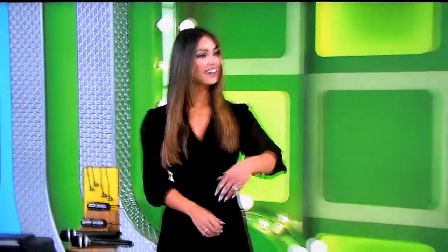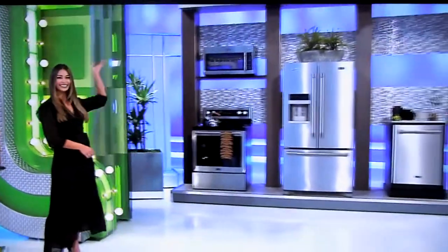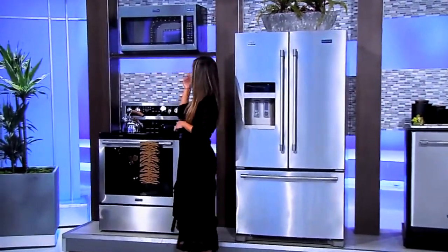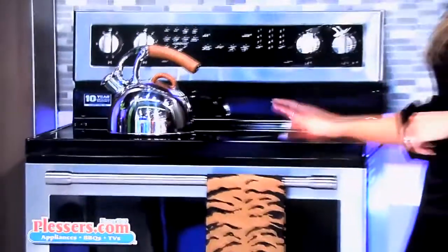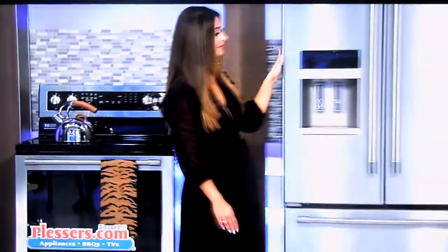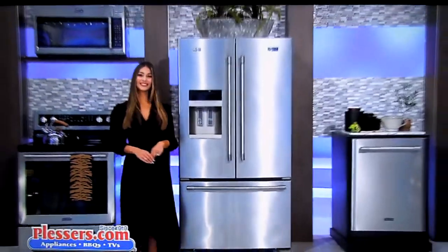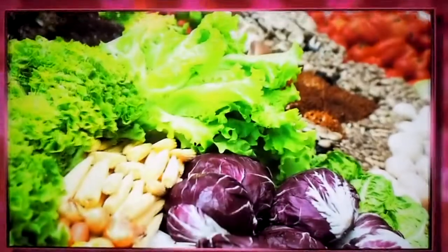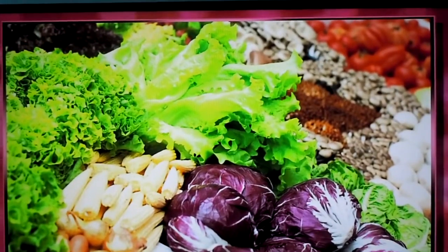Next, you know those favorite childhood snacks you still crave after dinner? Well, now you can stock up on all of them in your brand-new kitchen! This state-of-the-art kitchen includes an over-the-range microwave, electric range with convection oven, a French door refrigerator, and a dishwasher from Blessers. Plus, we're giving you $1,200 for groceries!